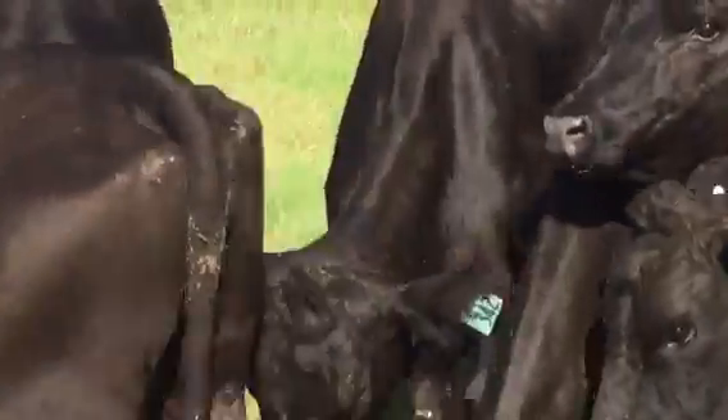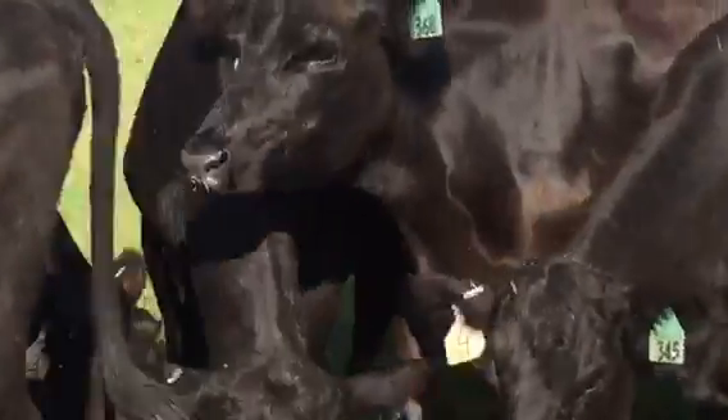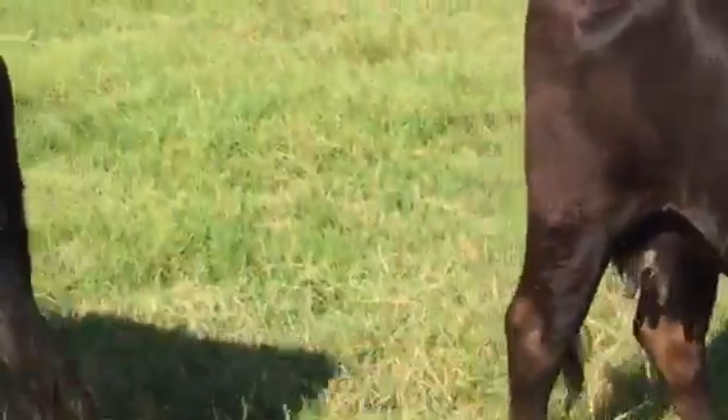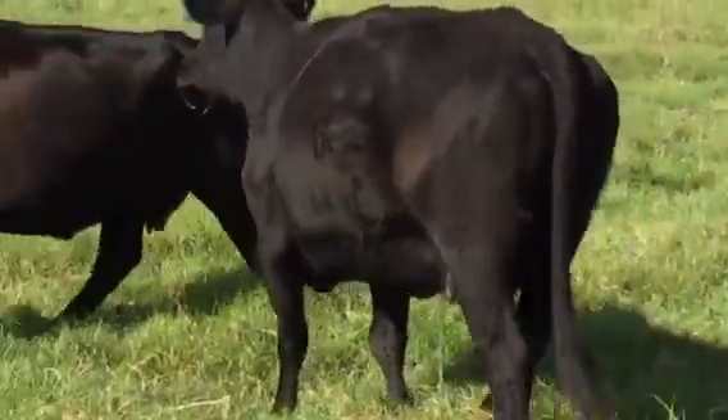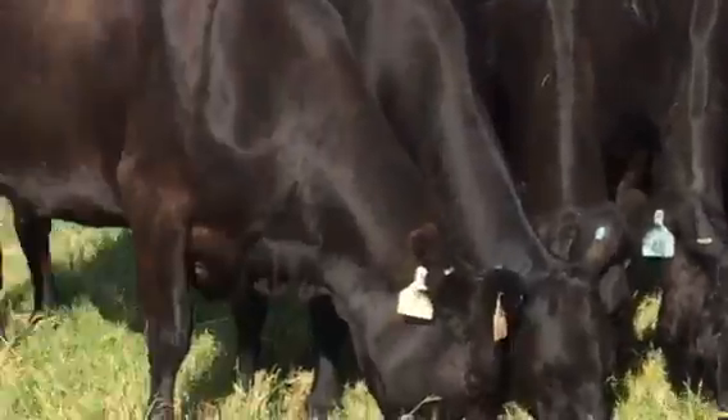Some of you guys will put embryos in recipient cows — they're super gentle. Kelly can call them anywhere with a sack of feed. I gave them cubes, and their heads are all down eating now.